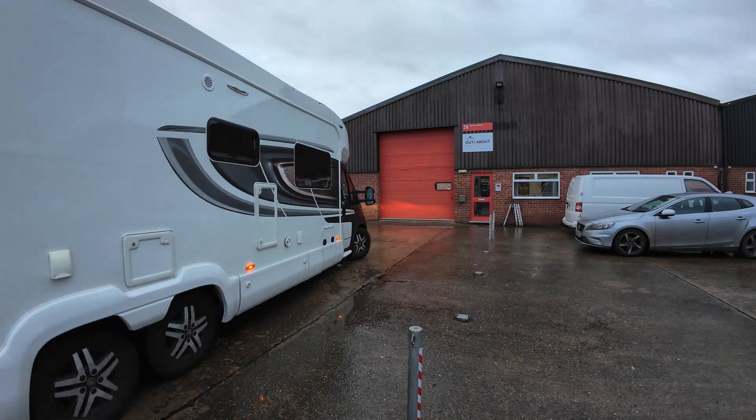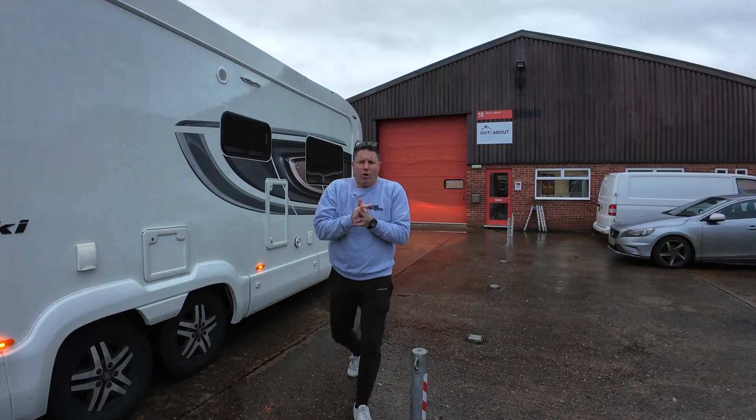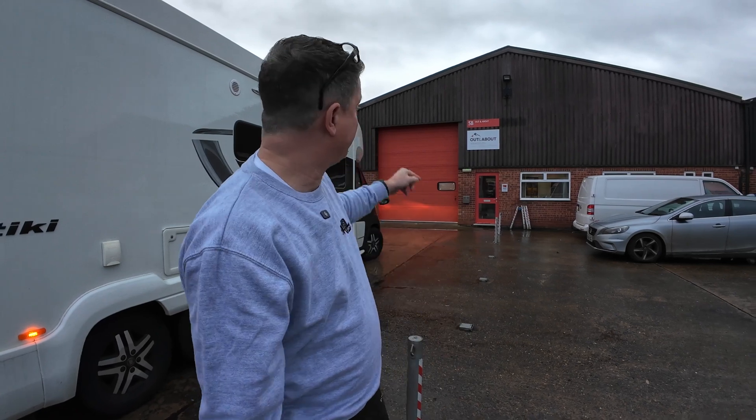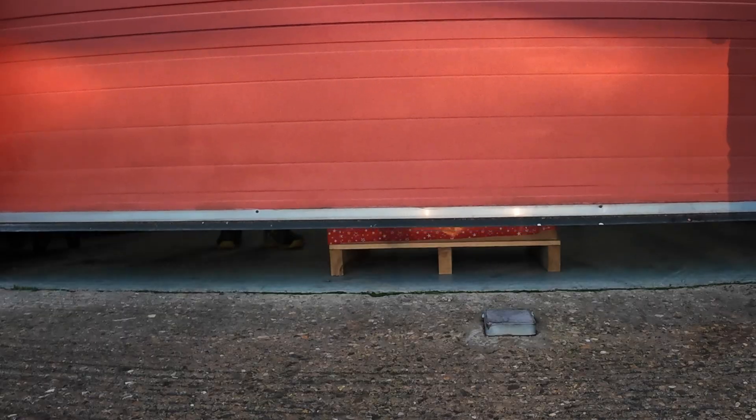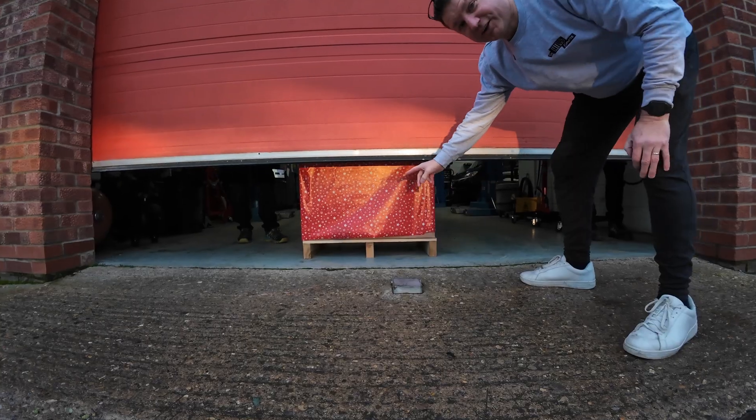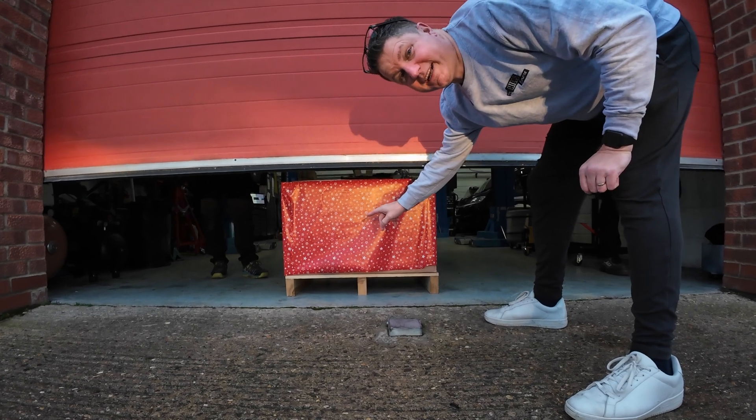Good morning from a very nippy north of Peterborough. I'm here at Out and About Motorhome and Caravan Services because I'm having something very exclusive fitted to this van. When I tell you this is exclusive, what I mean is there is nobody in the UK that's got this product on their van. By the end of play tomorrow we're going to be the first. It looks like Father Christmas has come early this year!